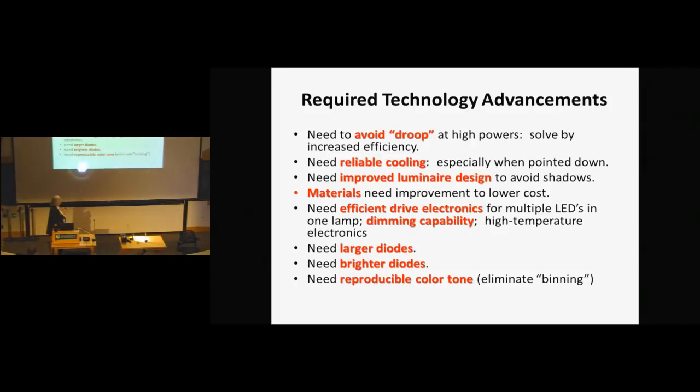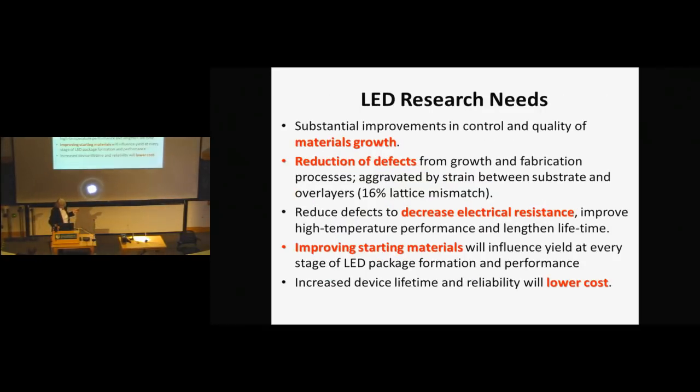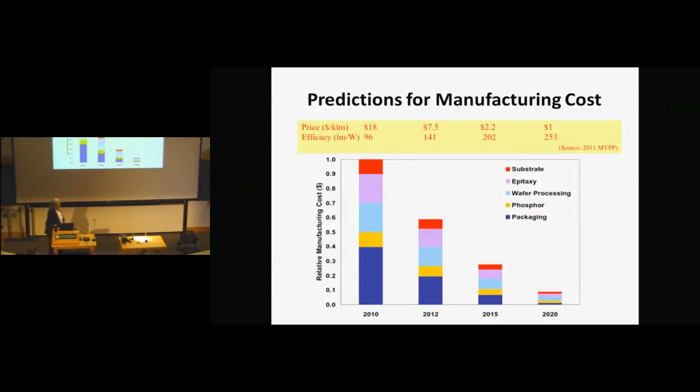For materials growth, defects from the 16% lattice mismatch lead to increased electrical resistance that needs to be decreased. Starting with good materials will ultimately lead to lower cost. In terms of cost predictions: starting from a baseline in 2010, by 2012 it should be 60 cents on the dollar, by 2015 it should be 30 cents, and by 2020 it should be 10 cents.